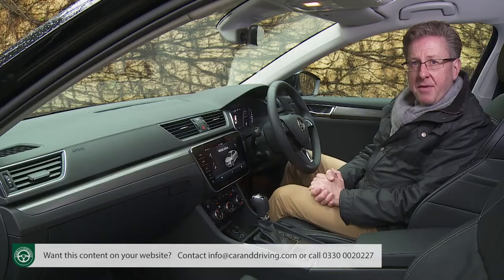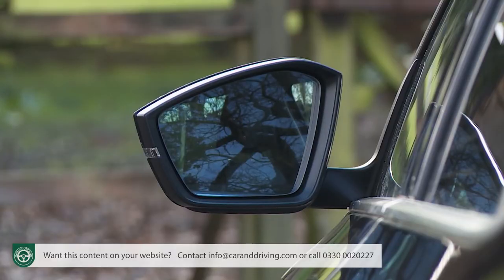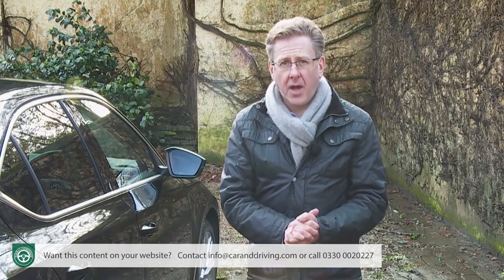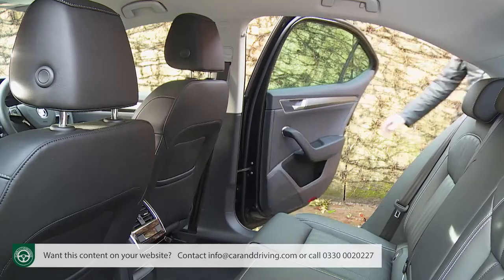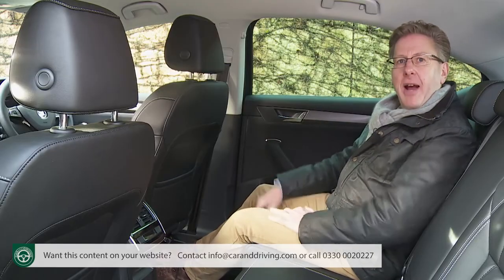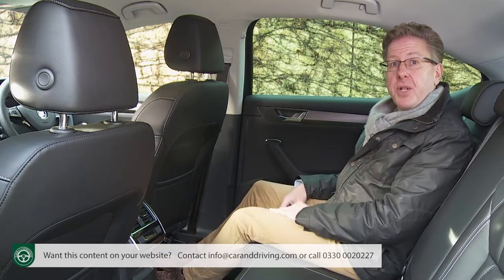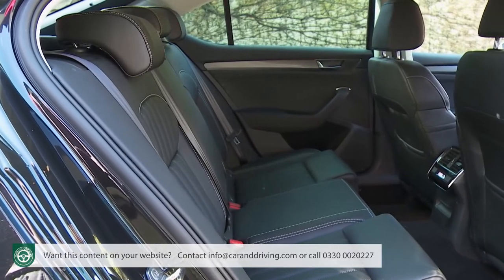Controls work with a quality click, particularly the stalks behind the three-spoke leather-stitched multi-function steering wheel. Some testers found the wheel could obscure the top of the instrument cluster unless adjusted higher than felt natural. Rearward vision is slightly compromised by the high window line and thick rear pillars, though all-round parking sensors are standard fit provided you avoid entry-level trim. The front view is less compromised thanks to slim A-pillars and usefully large mirrors.